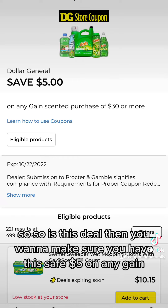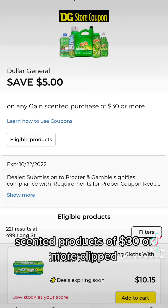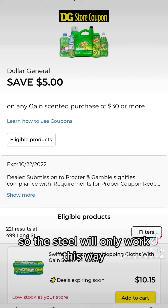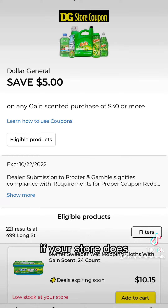Then you want to make sure you have this save $5 on any Gain scented products of $30 or more clipped. Now, full disclaimer, there are some Dollar General stores that don't allow you to stack, so this deal will only work this way if your store does.